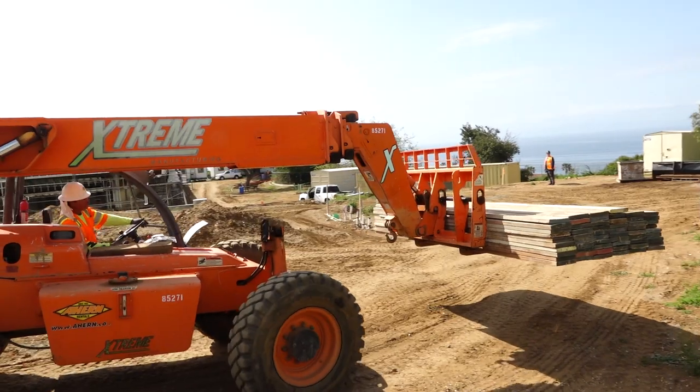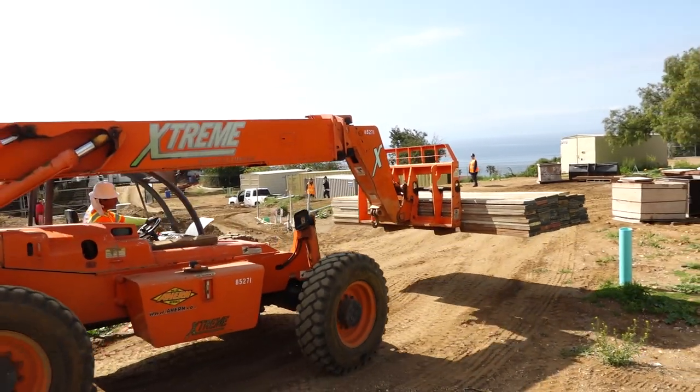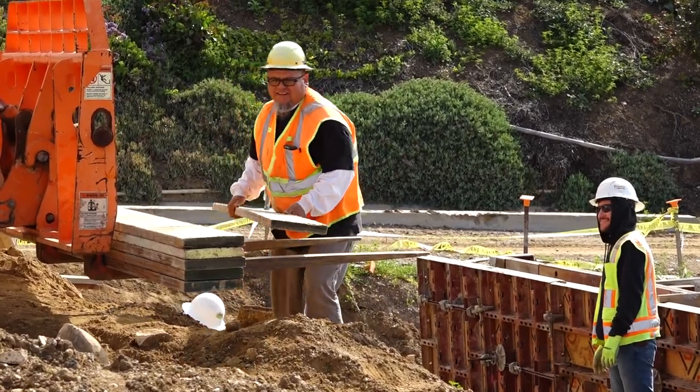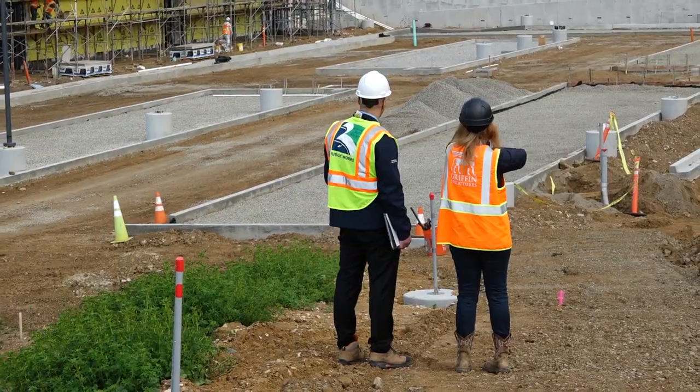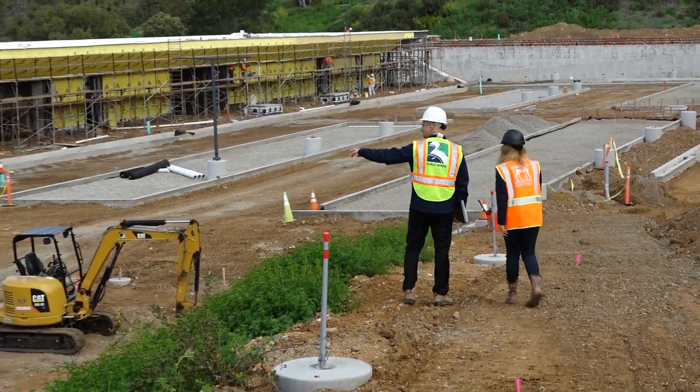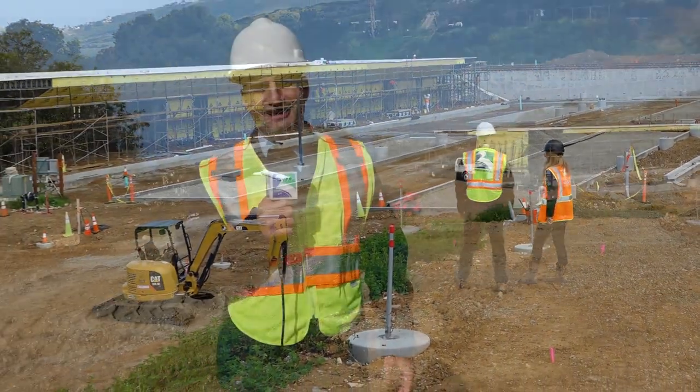We're so excited for the Ladera Linda Community Park project to be complete. Over the coming months construction will continue on this project, and although we've been hampered by rain, we expect to be complete this fall with more beautiful days like today. And that's why we have the saying here in RPV that parks make life better. This is Ramsey Awad, Public Works Director for the City of Rancho Palos Verdes, and I can't wait to see you here when this project is complete.